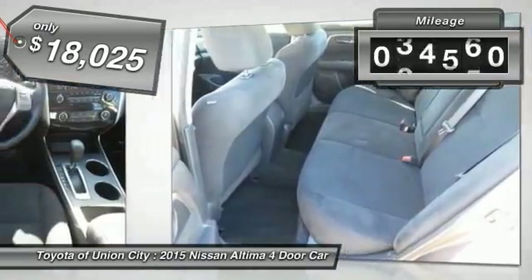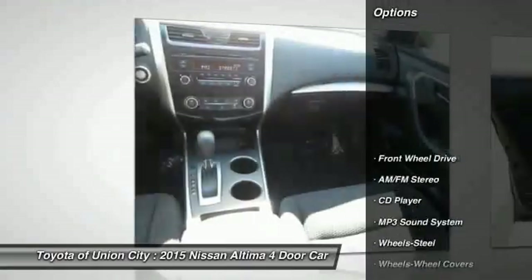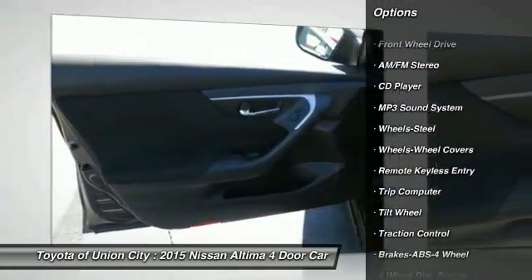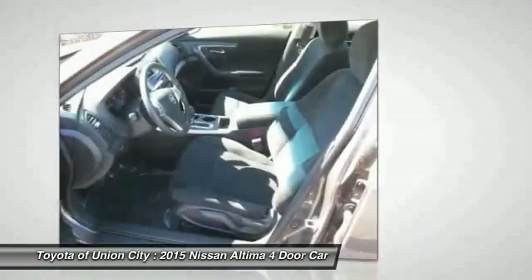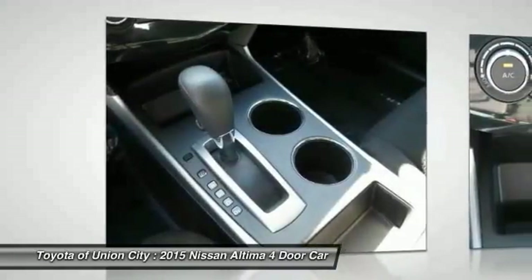This vehicle has less than 50,000 miles. Here are some of this vehicle's great options: anti-lock braking system, traction control, power steering, air conditioning, front, cruise control, AM FM stereo radio, rear defrost, FWD, trip computer, security system.